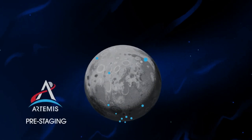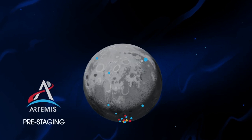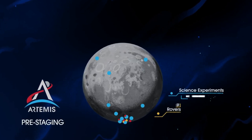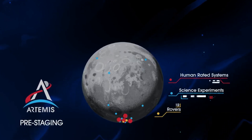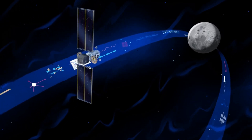Everything needed for lunar missions will be positioned in advance by commercial and international partners. This includes rovers, science experiments, and human-rated systems on the surface. But it also includes a dedicated lunar station in orbit around the Moon called Gateway.